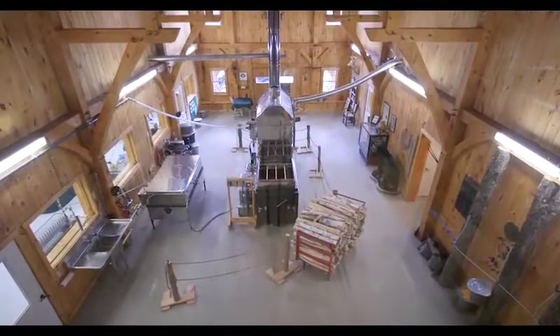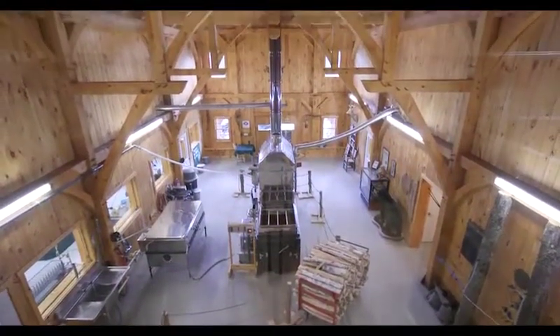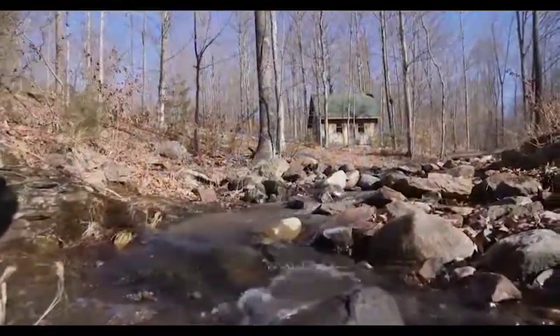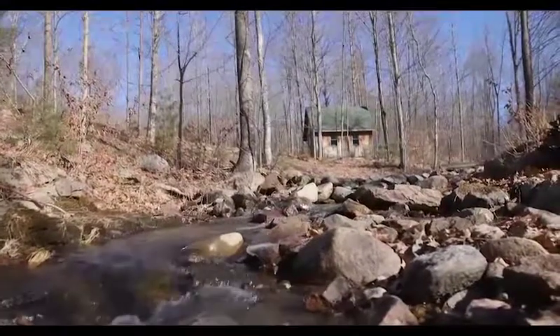Getting something as tasty as maple syrup from a tree might seem like magic, but it's actually all based on science. Discovering the biology, chemistry, and physics behind maple farming can help us unwrap the mystery of maple.